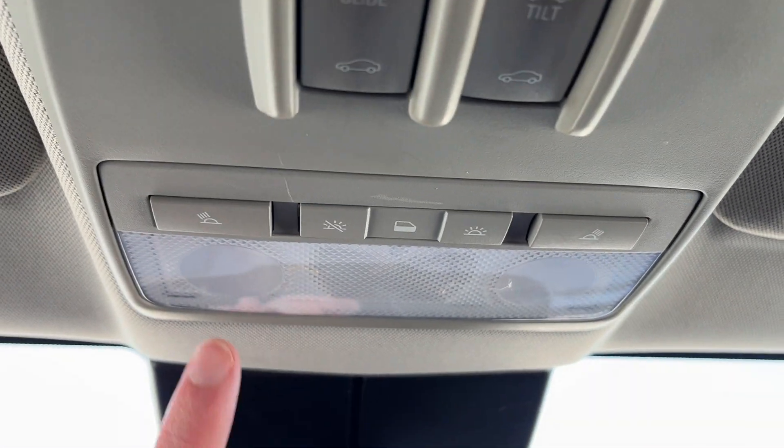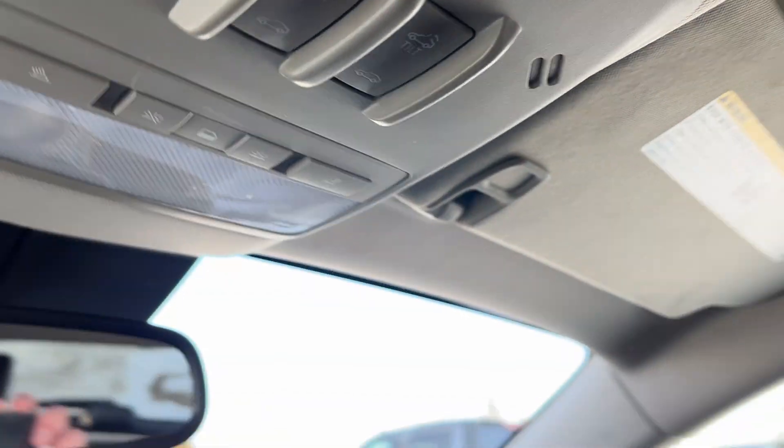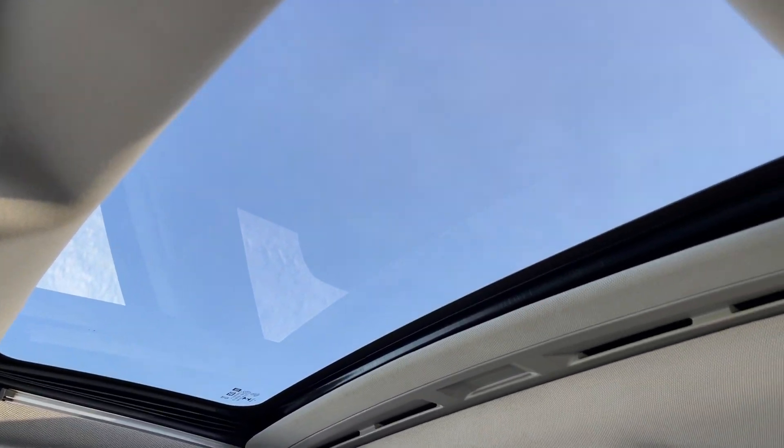Above the rear view mirror we have our dome lights with dome lighting controls. Slide tilt sunroof settings, and lastly we have our sunroof in the front of the vehicle.